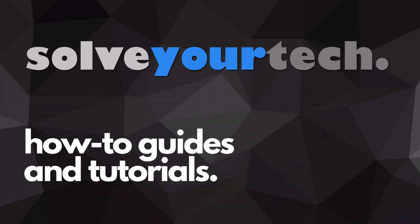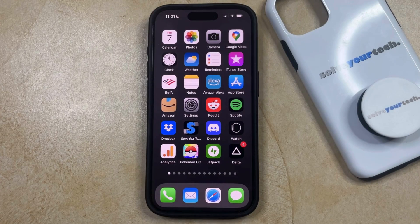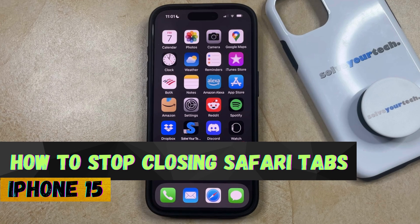SolveYourTech.com, your source for how-to guides and tutorials. Welcome to our video about how to stop Safari from closing tabs on iPhone 15.